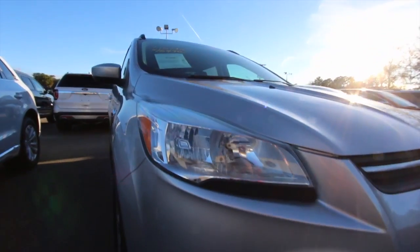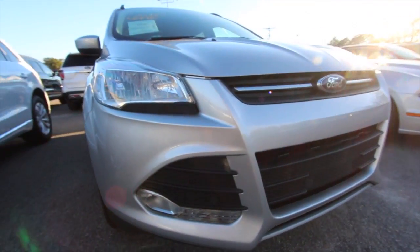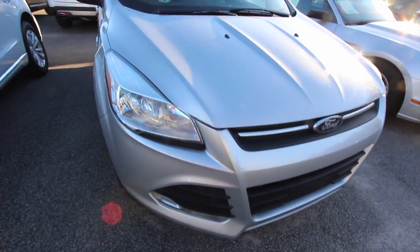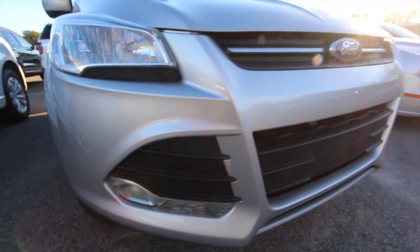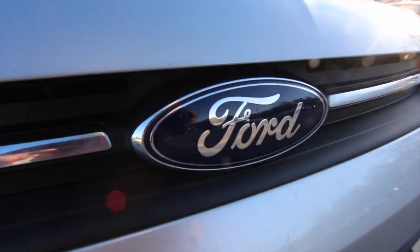We always like to look at the body of the vehicle and see if we can find any dents, dings, or scratches on it — cosmetic issues, imperfections, things I can see with my eye. The front end is looking good. Headlights are in good shape. Got your fog lights down there in the bumper. Can't go wrong with that Palmetto blue Ford logo.